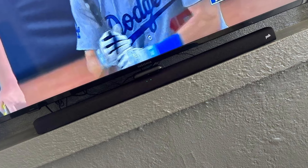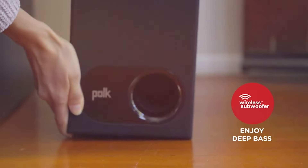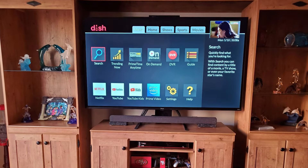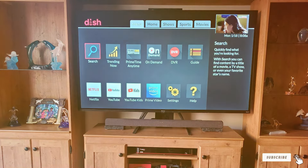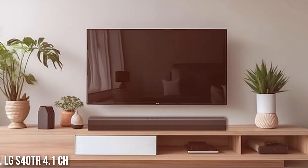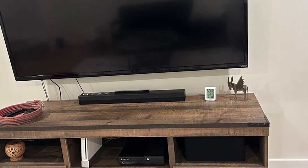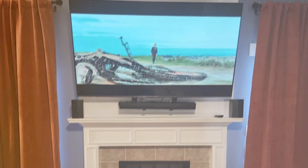Number 7. The LG S40TR 4.1 Soundbar brings an immersive audio experience to your living room. Its stylish design complements any modern TV setup, while its robust construction ensures it withstands daily use. The 4.1 channel configuration includes a dedicated subwoofer, allowing for deep, impactful bass that enhances everything from music to movie soundtracks. The LG S40TR features advanced sound technologies including DTS Virtual, which creates a three-dimensional sound experience without the need for multiple speakers — perfect for users who want the feel of surround sound without the clutter of extra speakers. The soundbar is also equipped with Bluetooth connectivity, making it easy to stream music from your devices.